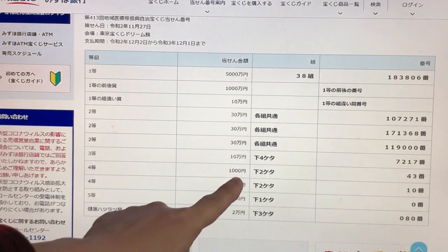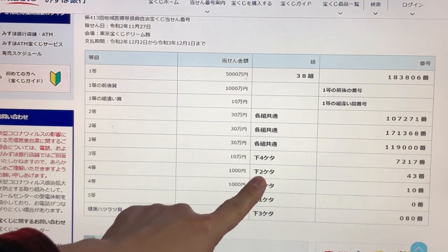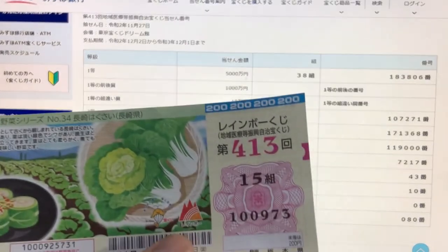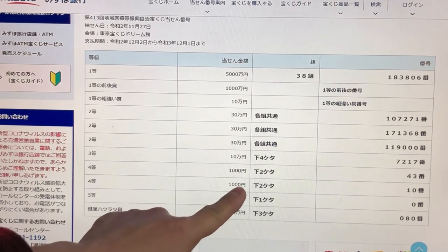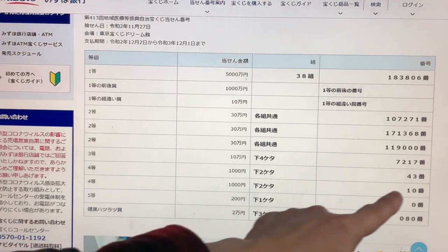To win the fourth prize, Sen-en, the last two numbers of your ticket must be 43. I've got 73 — kind of close but no good. For the second fourth prize, also Sen-en, your last two numbers must be 10. No good for me.